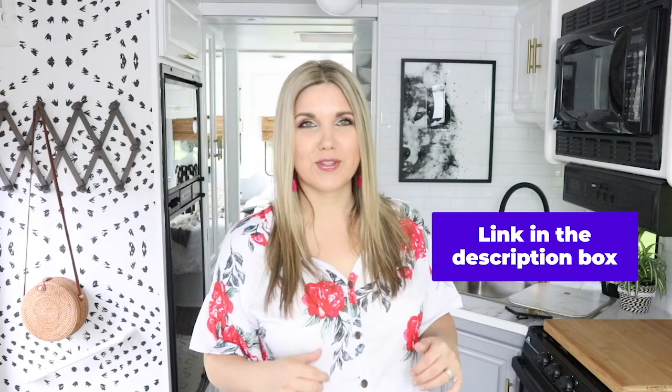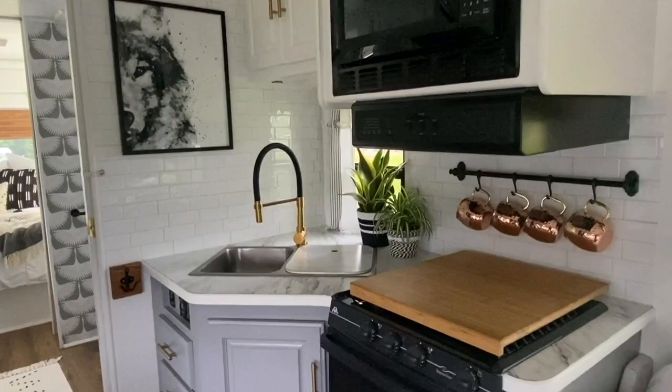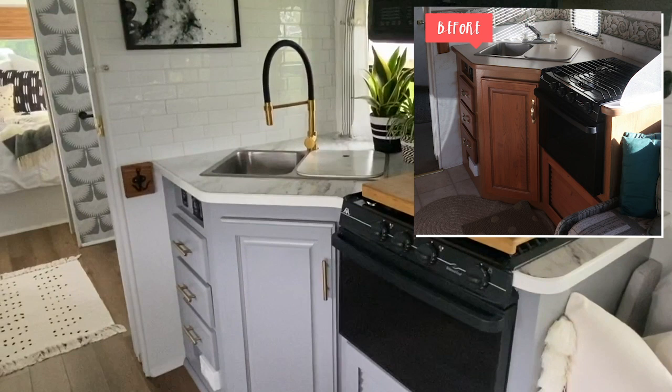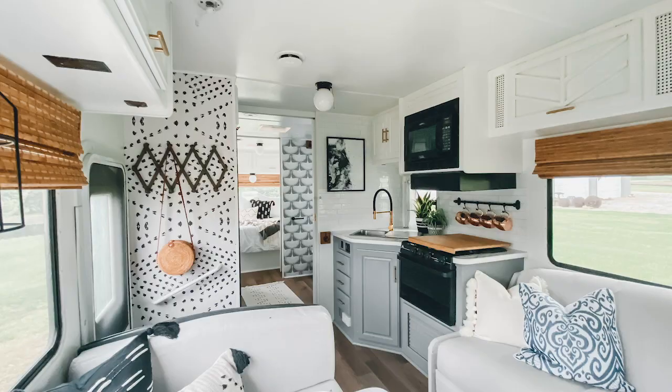On the lower cabinets in the kitchen we decided to go with a neutral gray paint. We felt like that just grounded the kitchen and gave a little bit of color in this space. Campers typically have really outdated window treatments, so we pulled all that down and replaced them with these great bamboo blinds.